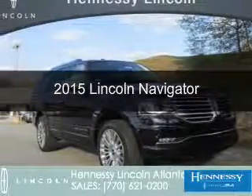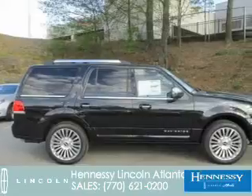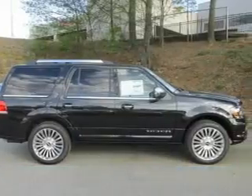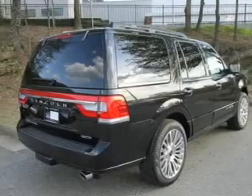This is a new 2015 Lincoln Navigator. It's powered by rear-wheel drive, a 3.5-liter 6-cylinder engine, and a 6-speed automatic transmission.